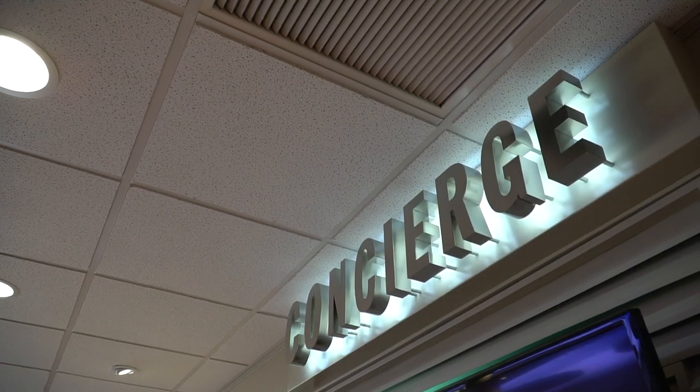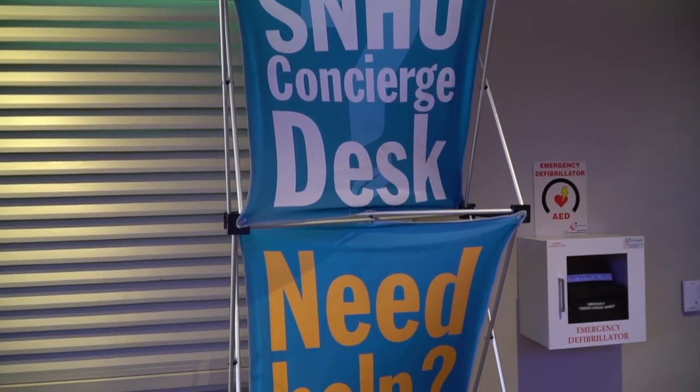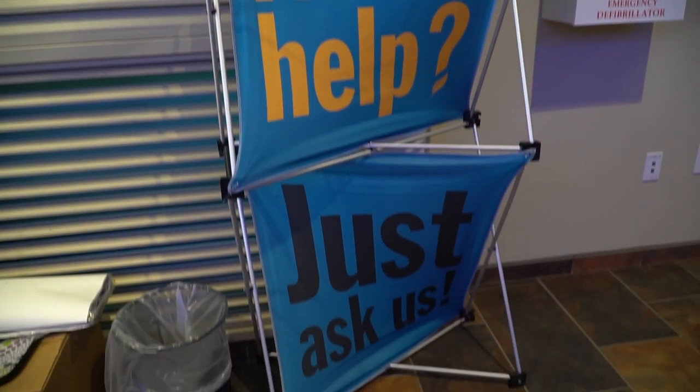Right behind me we have our concierge desk. They can serve as a typical hotel concierge and help students with directions on and around campus. One great thing our concierge can do is provide students with free city bus passes and a free bi-weekly shuttle service that goes down to Target, Market Basket, and Walmart.